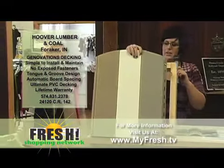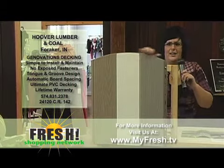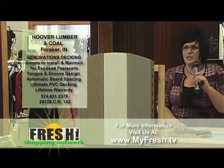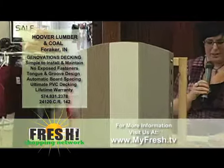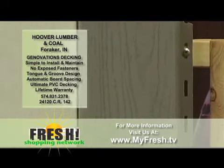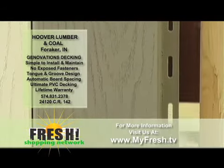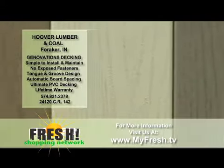That's going to keep the air flowing through it and make it a bit more comfortable to walk on. That's a really great feature. It gives the appearance of natural wood, it has no exposed fasteners, it's got the tongue and groove design, so it's going to be very, very sturdy. It's got automatic board spacing — they all connect, it's almost like Legos. Really well built and very, very sturdy.